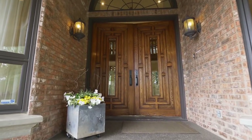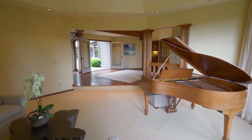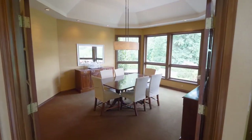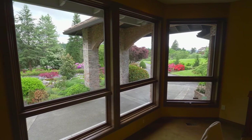The impressive covered entry welcomes you home. You'll discover a masterfully crafted interior with gracious spaces for entertaining and family gatherings. French doors lead to the well-appointed dining room with a coved ceiling, recessed lighting, and peaceful views.